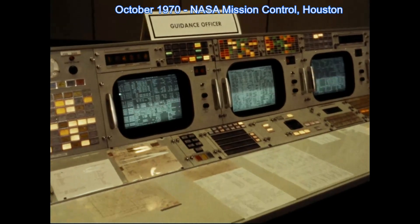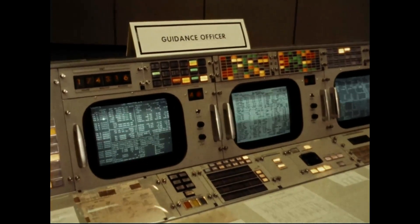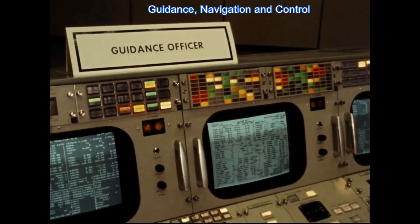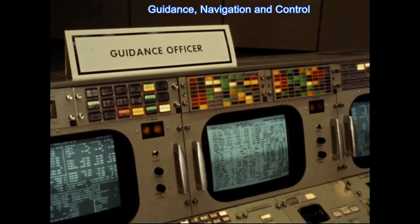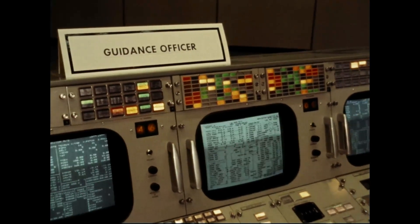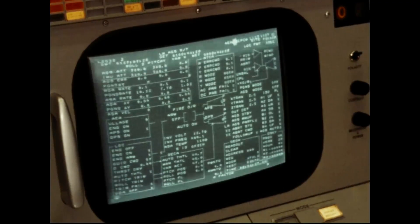What you are looking at now is original raw film footage of the Mission Operation Control Room at NASA's Manned Spacecraft Center in Houston, taken in October 1970. This was 15 months after the Apollo 11 lunar landing mission and several months before the launch of Apollo 14.